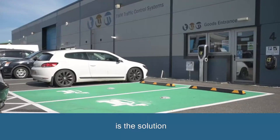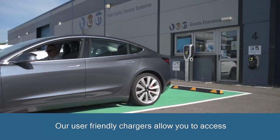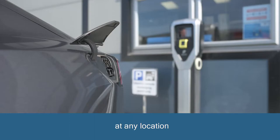Pilot Group EV is the solution that opens electrical charging to everyone. Our user-friendly chargers allow you to access fast charging points that can be easily installed at any location.